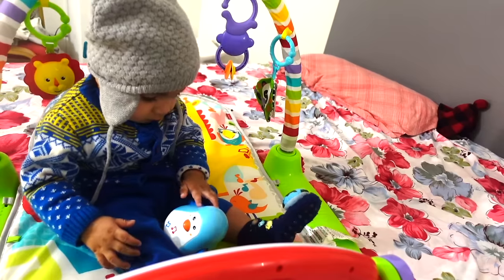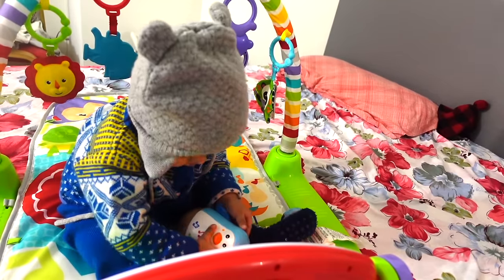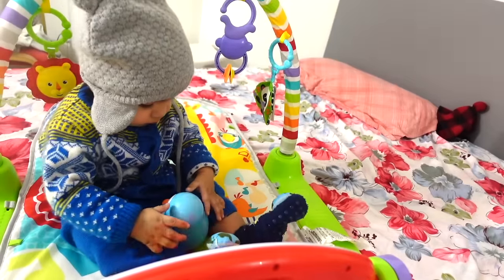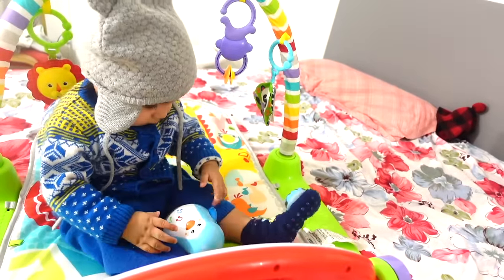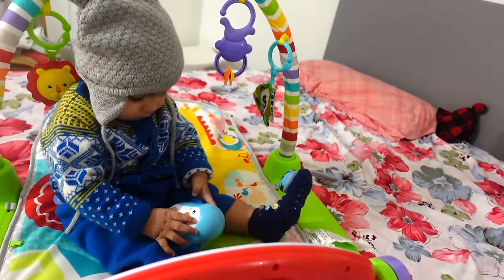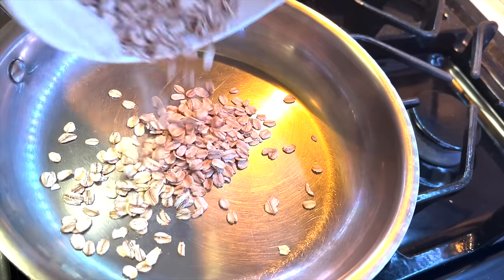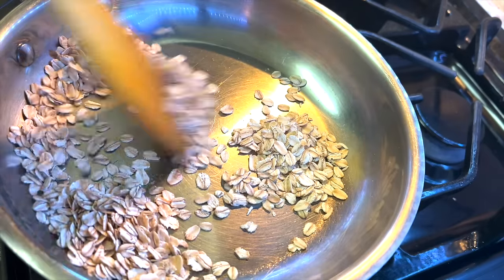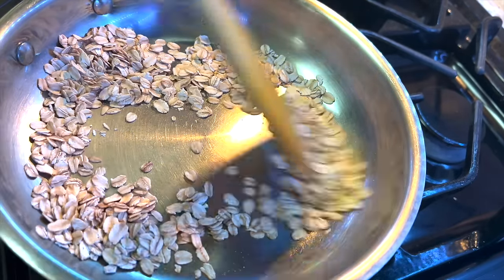After that, baby plays a little bit in the gym. This is a must-have item — it will be useful for a long time. Even if space is limited, this is one of the top baby items. Then Ryan takes a nap and I will share with you the dinner prep — we will make oatmeal.